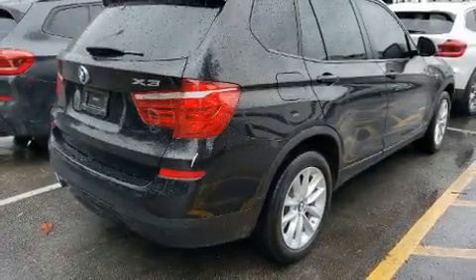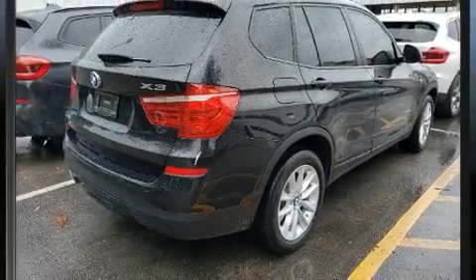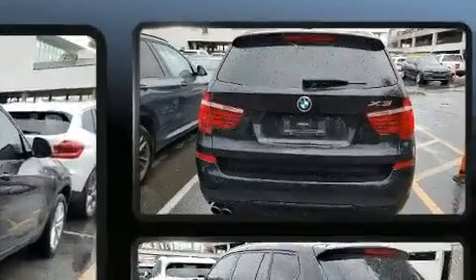Come test drive this 2017 BMW X3. With fewer than 35,000 miles on the odometer, this vehicle provides excellent value as a pre-owned model.